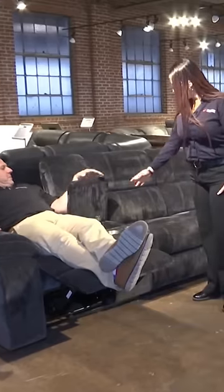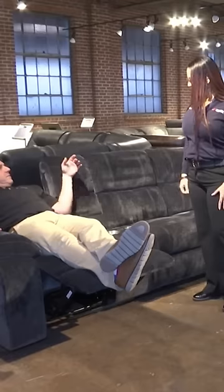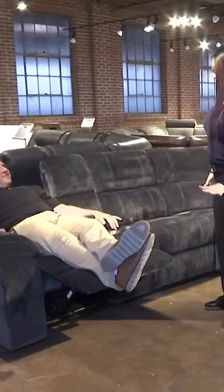You've got two cup holders here, a nice storage for your remote so they're not all over the place. Push it down, nice soft close there. It's a beautiful sleeper.